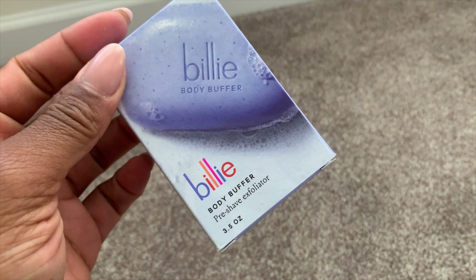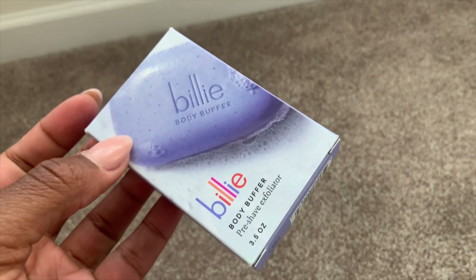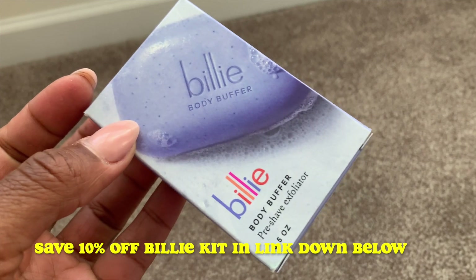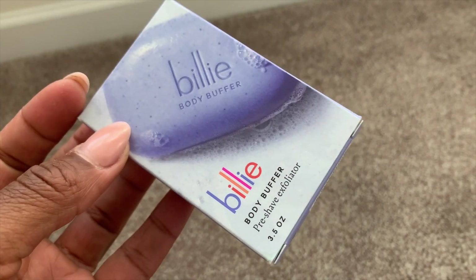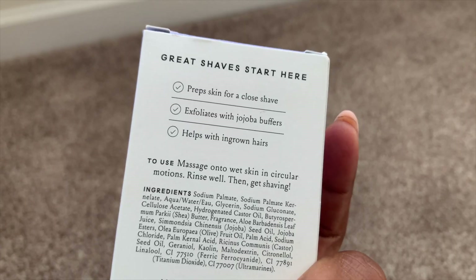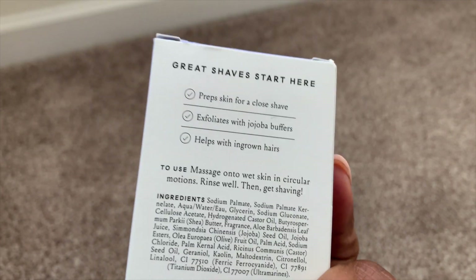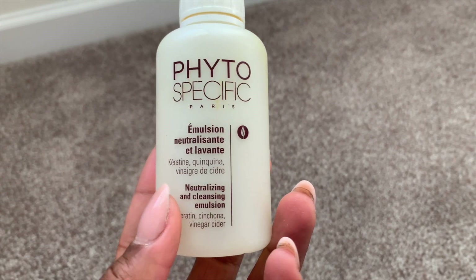The Billy Bar is a convenient bar and exfoliator — I have four more that I purchased. It is one of the most effective exfoliators I've ever used. I've actually pushed aside my Tree Hut scrubs in place of this because it cleanses as well as exfoliates. It's sold as a pre-shave exfoliator because Billy also has one of the best razors I've ever used. You have to use this on your skin to get the buffing properties — this stuff is no joke, and it smells amazing.